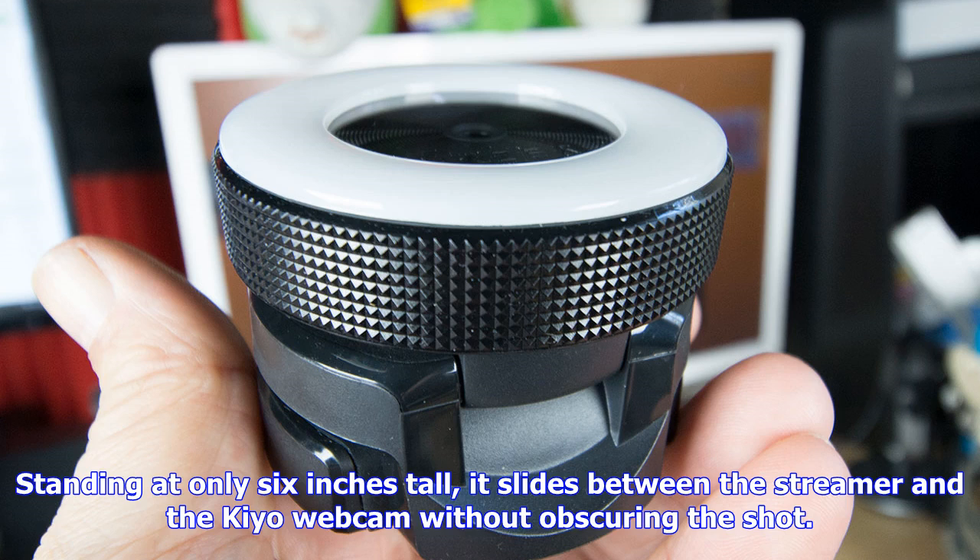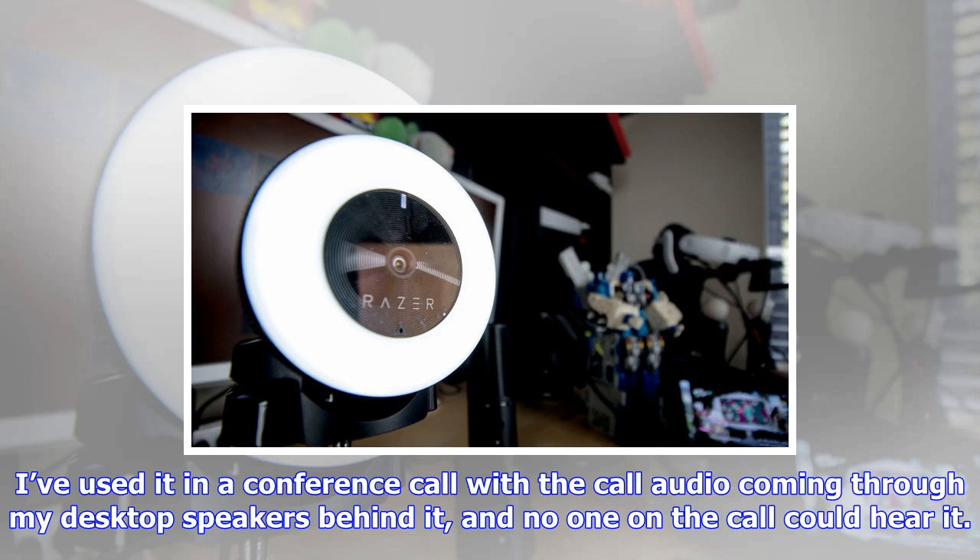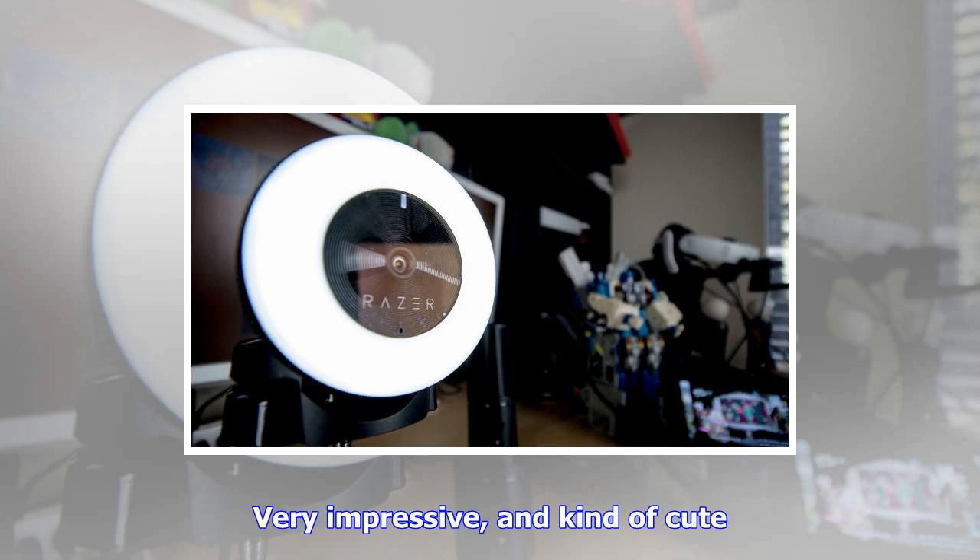Just as innovative is the Seiren X, a compact desktop microphone that features the world's first built-in shock mount to help reduce the vibrations common with desk-based mics. Standing at only six inches tall, it slides between the streamer and the Kiyo webcam without obscuring the shot. The Seiren X is a condenser mic that boasts a super cardioid pickup pattern that's really effective at picking up the broadcaster and not much else.